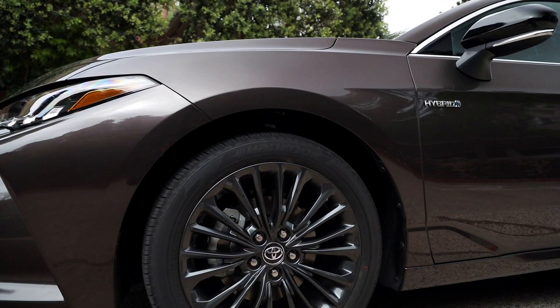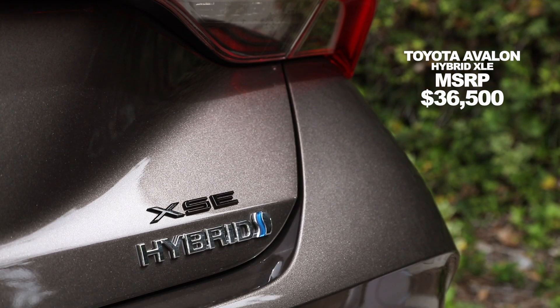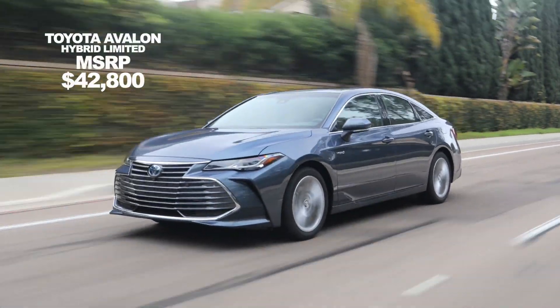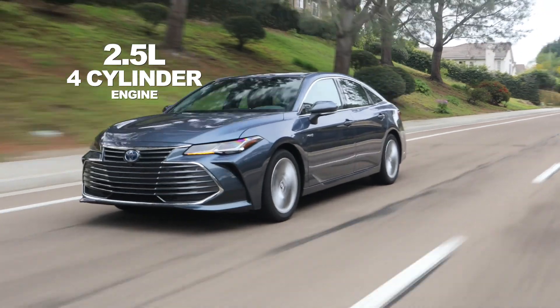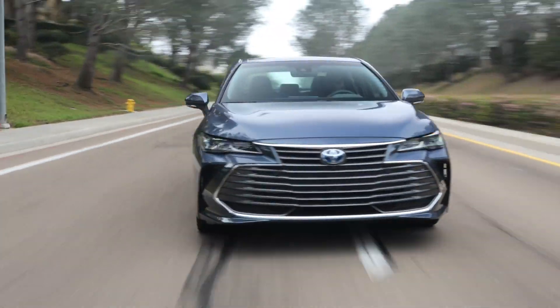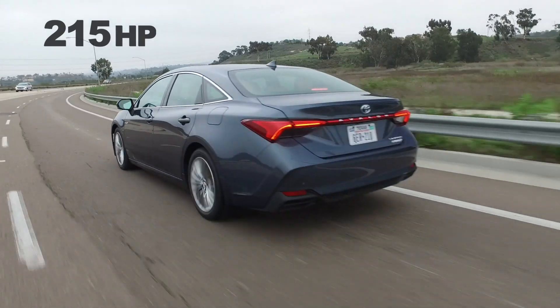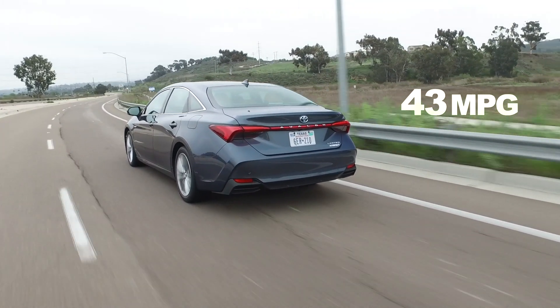If you switch over to the hybrid model, the base price at the XLE trim will be $36,500, and if you go up to the Limited trim, you're looking at $42,800. You're looking at a 2.5-liter four-cylinder engine mated to an electric motor, with a combined output of 215 horsepower. Fuel economy for this model will be around 43 or 44 miles per gallon.